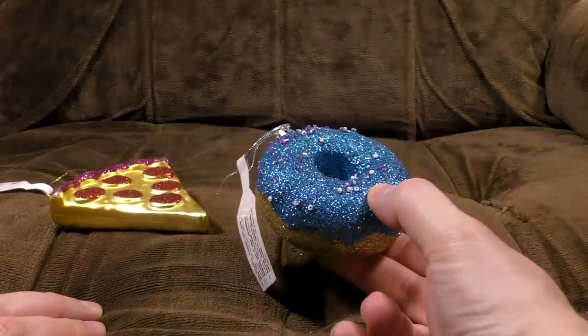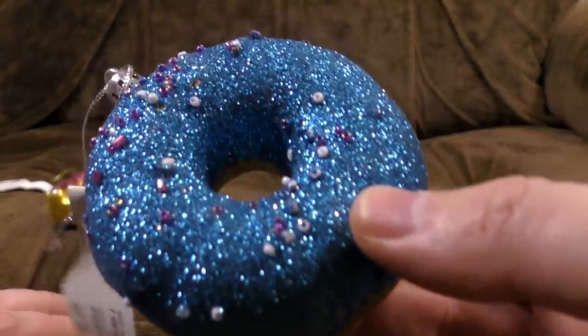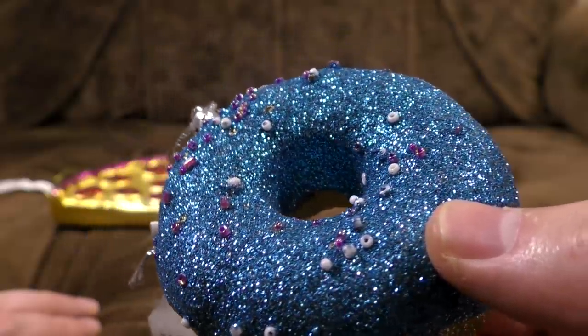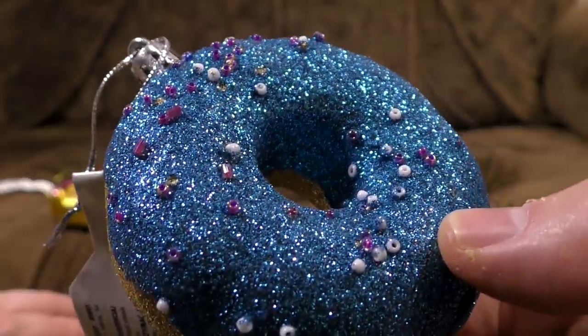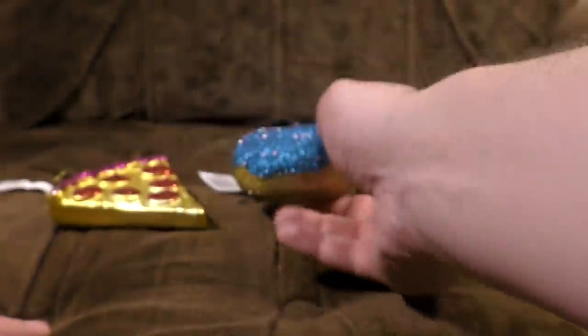Donut anyone? Why is it blue? I don't know is the answer to that. Also it's got lots of little warts and things on it. I think it's supposed to be like sprinkles or something, but they actually look like something that's dropped off a nanobot or something. It's very odd. Golden blue donut.